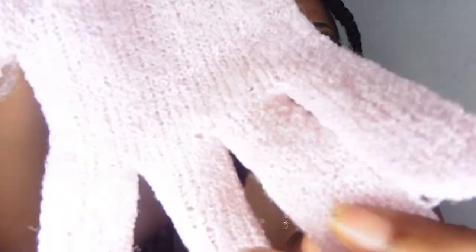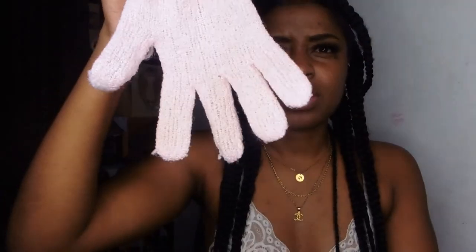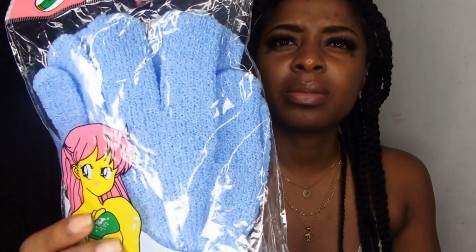Moving on to body care. I don't usually buy lotions and those things there, but I may try it out — let me know in the comment section if you want me to review those things. But the next thing I buy there body care-wise is exfoliating gloves. This is the pink one — I've used this before. And I have a blue one here. This is what it comes in. This is a new pair — the blue one.